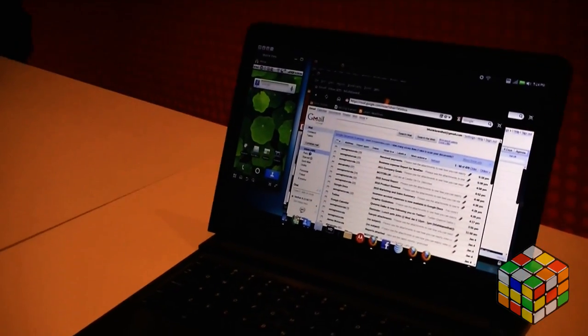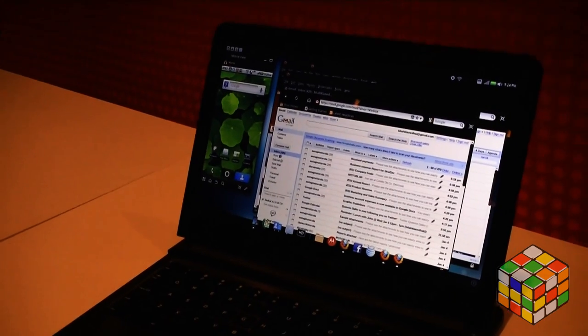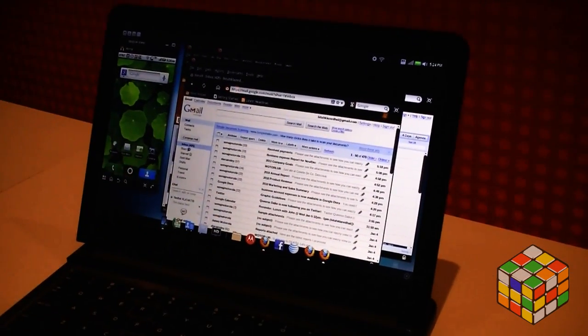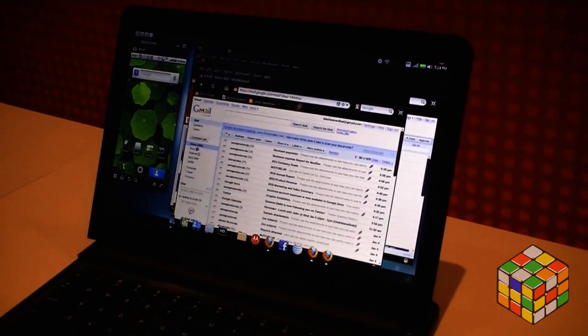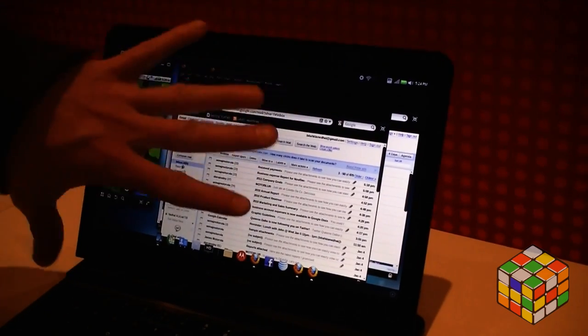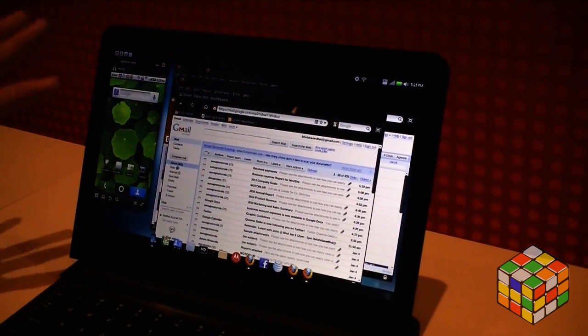So those are installed on the phone itself? Correct. Then you can put additional ones in here as well. But it allows you to have a full computing environment, not just with your Windows and your online computer, but also with your smartphone.